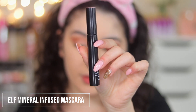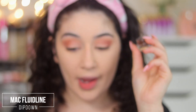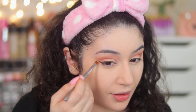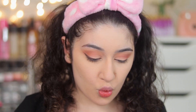For mascara, I'm going into the ELF Mineral Infused Mascara. I forgot to do eyeliner first — I'm going in with the MAC Dip Down Fluid Line, a brown gel eyeliner by MAC that I absolutely love. You can even use it on brows. This is becoming my new go-to look for whenever we can leave the house — brown eyeliner with a really nice matte peachy brown eye.